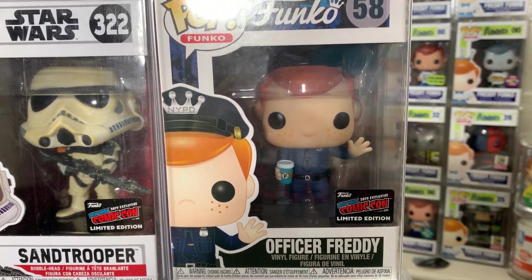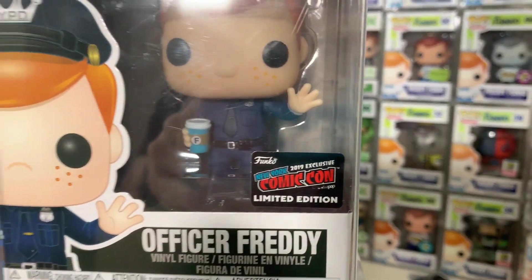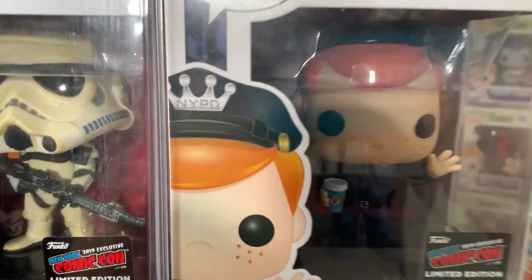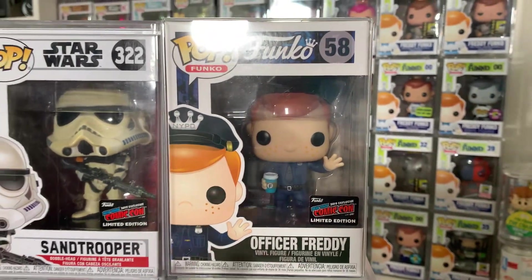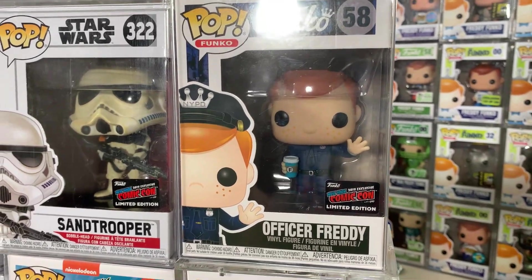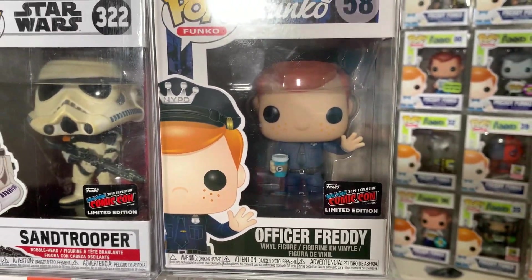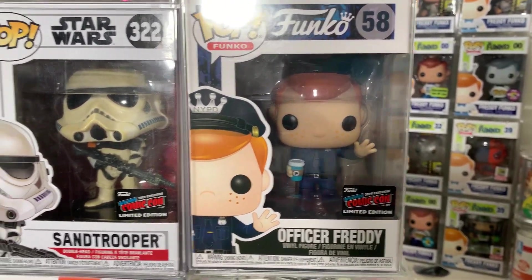On top of the Mandalorian, we have Officer Freddy Funko, also with the con sticker. I really like this one because it has the NYPD logo on the crown, and I really wish Funko would make an FDNY version of Freddy — I think that would be killer. I also love the F on his coffee cup. This is just so iconic to New York and they really need to do more of this.